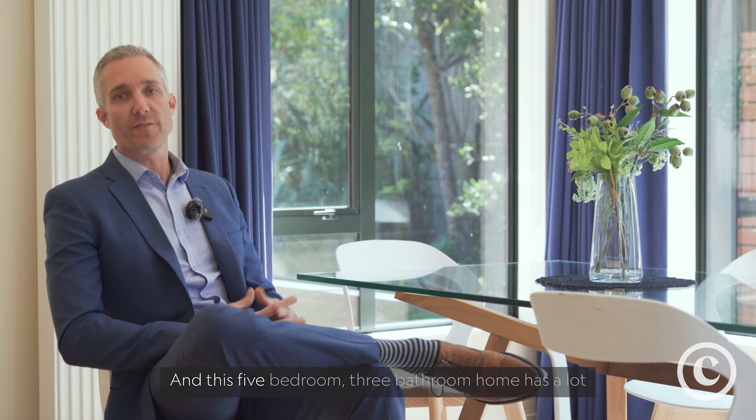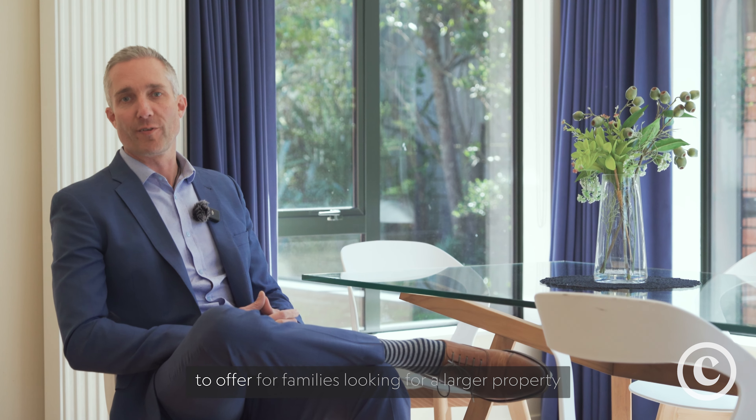Gareth Robbins here from Team Churton. Today we're at 17 Cheatwood Street in Churton Park, and this five-bedroom, three-bathroom home has a lot to offer families looking for a larger property in Churton Park.